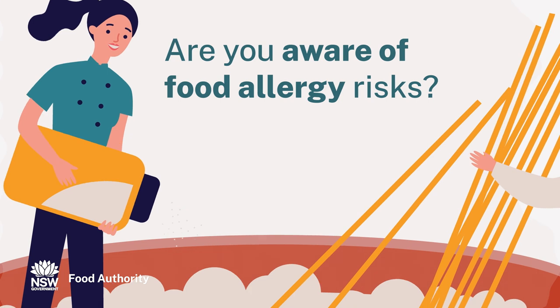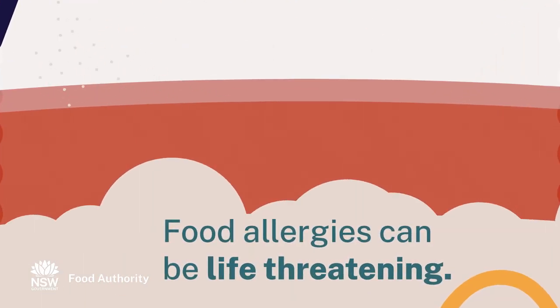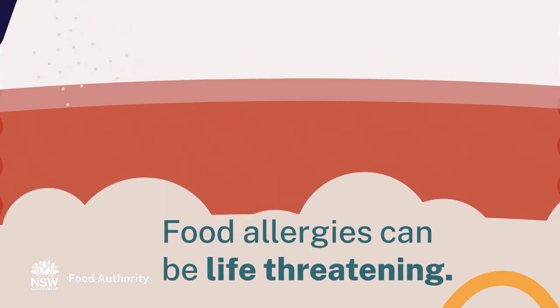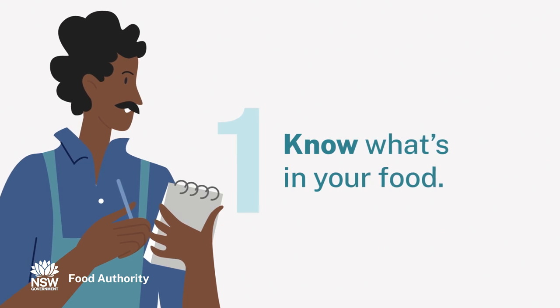For some people, food allergies can be life-threatening and there are food laws in place to help them avoid the main food allergens. Know what's in your food, check all ingredients and avoid ingredient substitution.